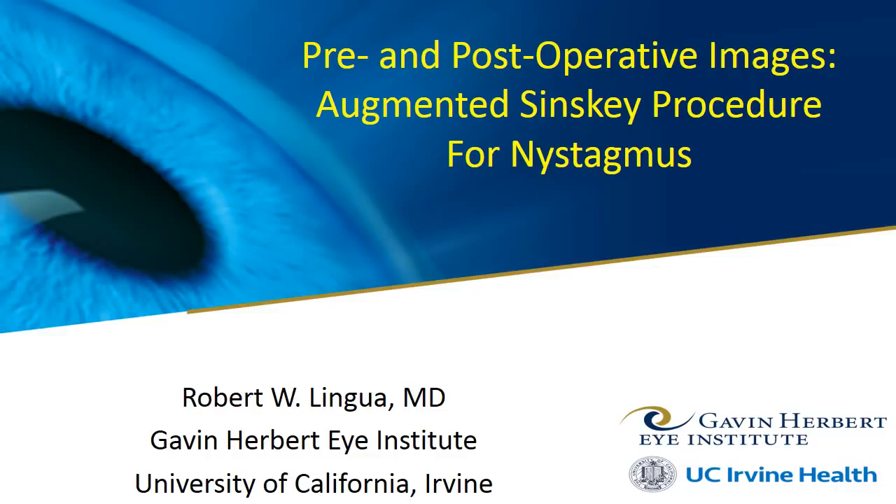Perhaps the most common questions we receive are: do the eyes still move? How much does it quiet the nystagmus? What are the downsides?